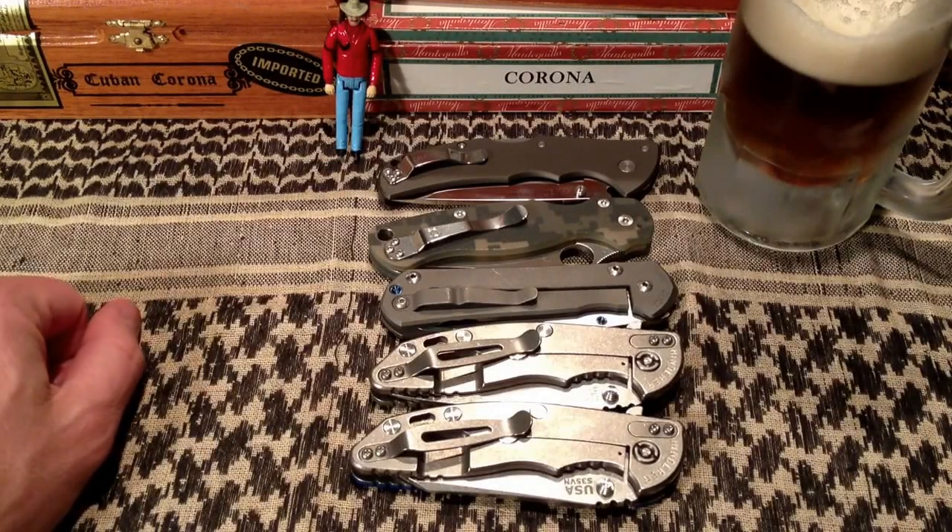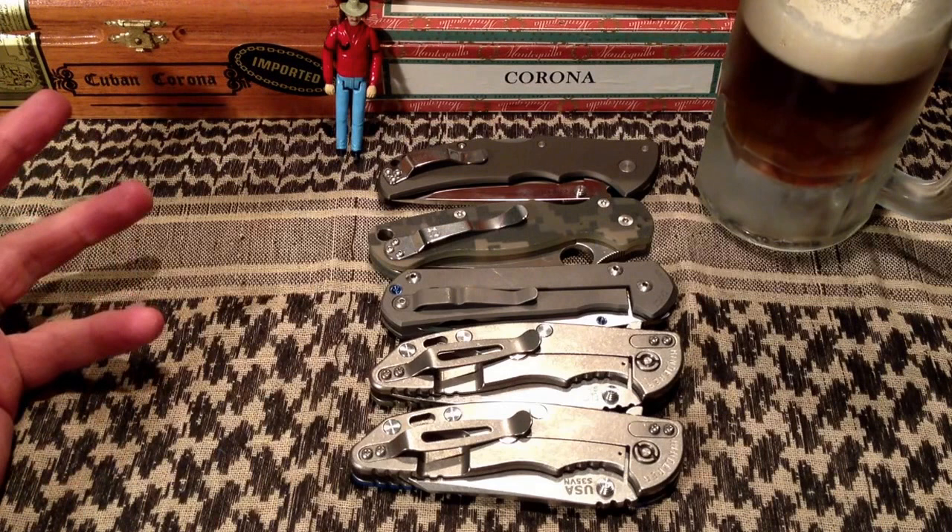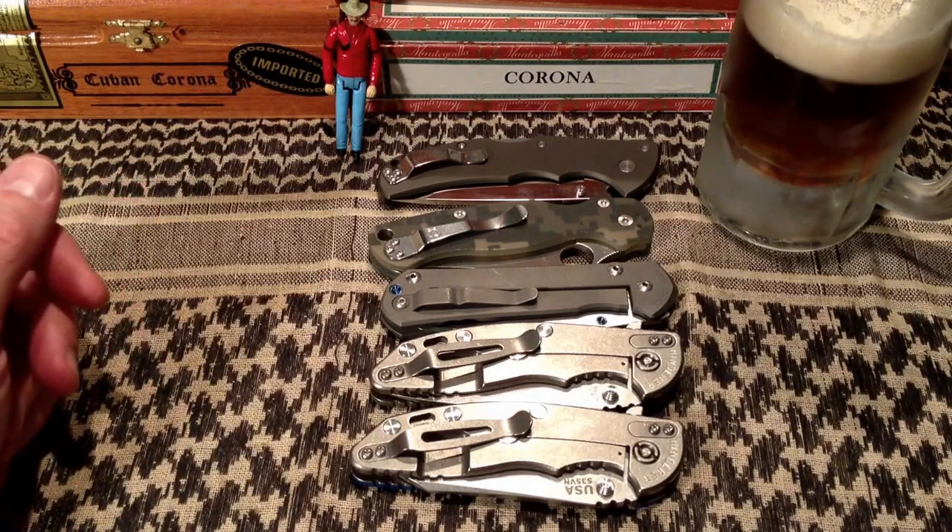Hey guys, welcome back to One House Pub. This is a video response — even though we're not allowed to do video responses officially anymore, thanks to YouTube — to Toad Sticker's top 5 EDC knives. So I thought I'd just throw one out there too. These are as of today, February 28th, my top 5 primary EDC knives. I'll start at the bottom and work my way up.